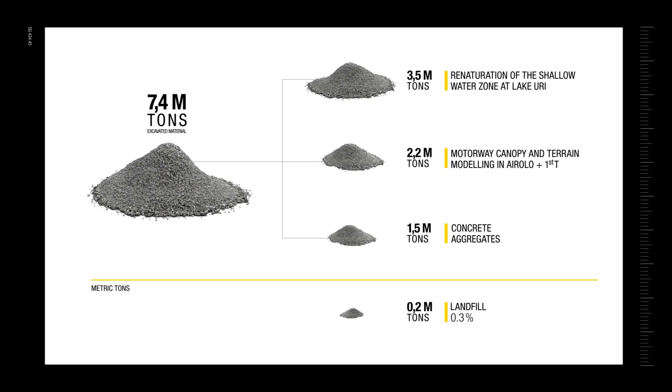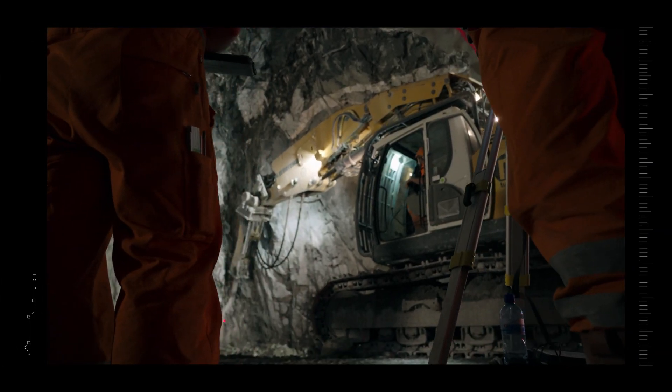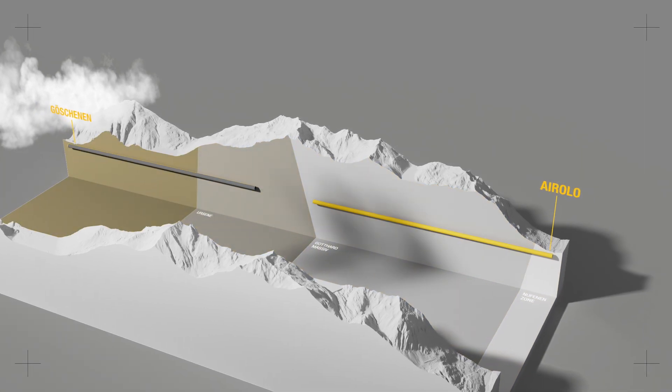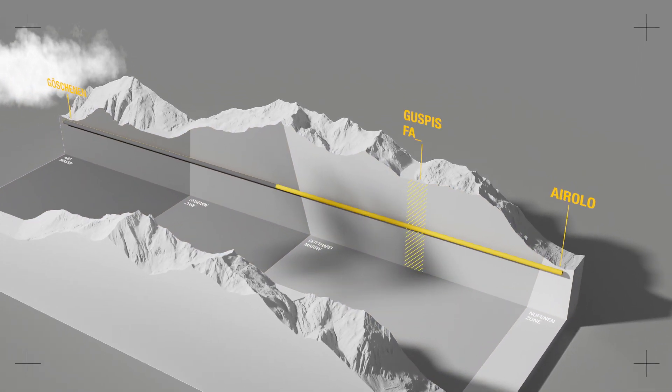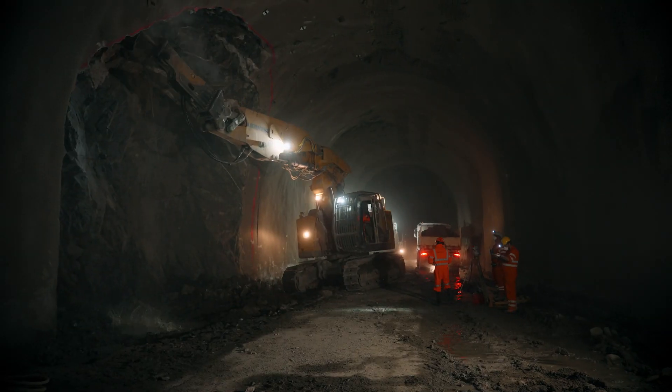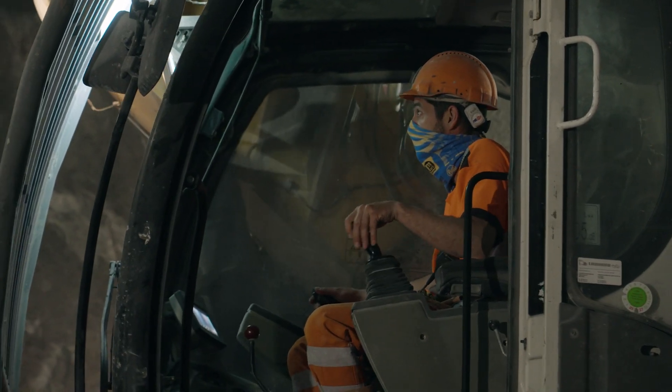The most difficult part, however, will be making progress within the mountain. The second tunnel will have to be dug through four different geological layers and the extensive Guspis fault zone. This represents a particularly soft rock barrier that will need to be cut through and secured.